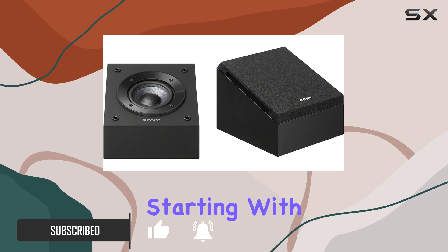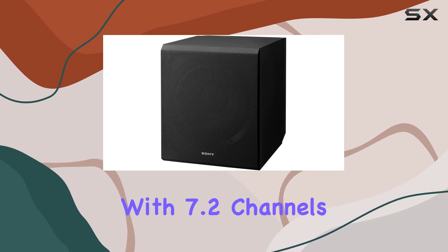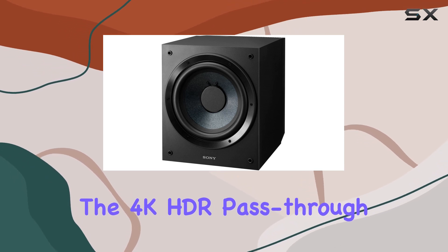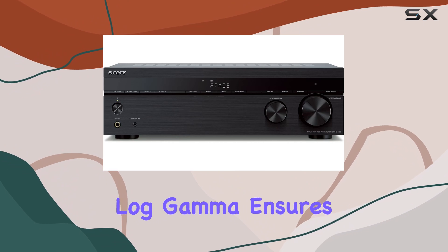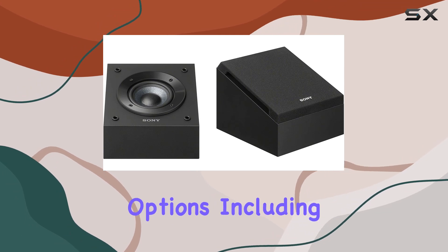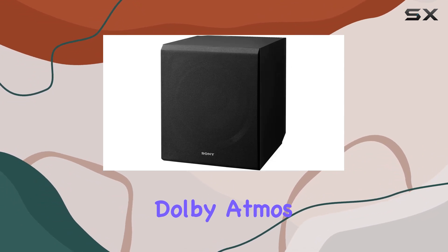Starting with the Sony STR-DH790 AV receiver, it's a powerhouse with 7.2 channels that support the latest Dolby Atmos and DTS:X audio formats. The 4K HDR pass-through with support for Dolby Vision, HDR10, and Hybrid Log Gamma ensures stunning picture quality, giving you a truly immersive theater-like experience. The connectivity options, including Bluetooth and USB, make it versatile for various devices.